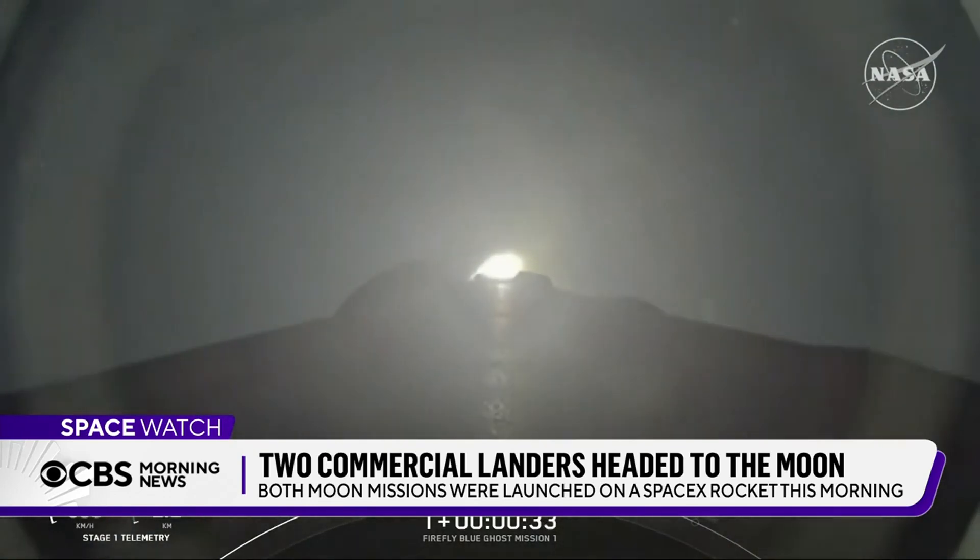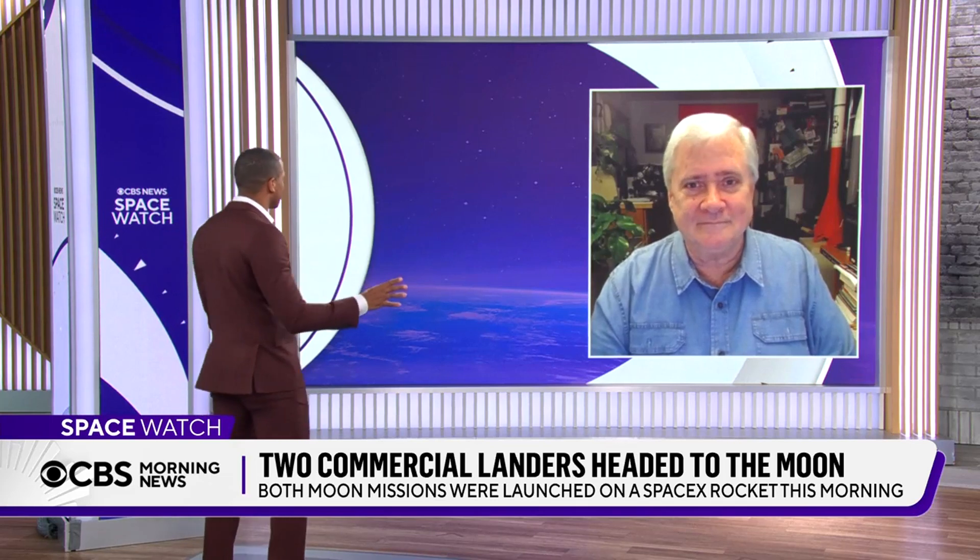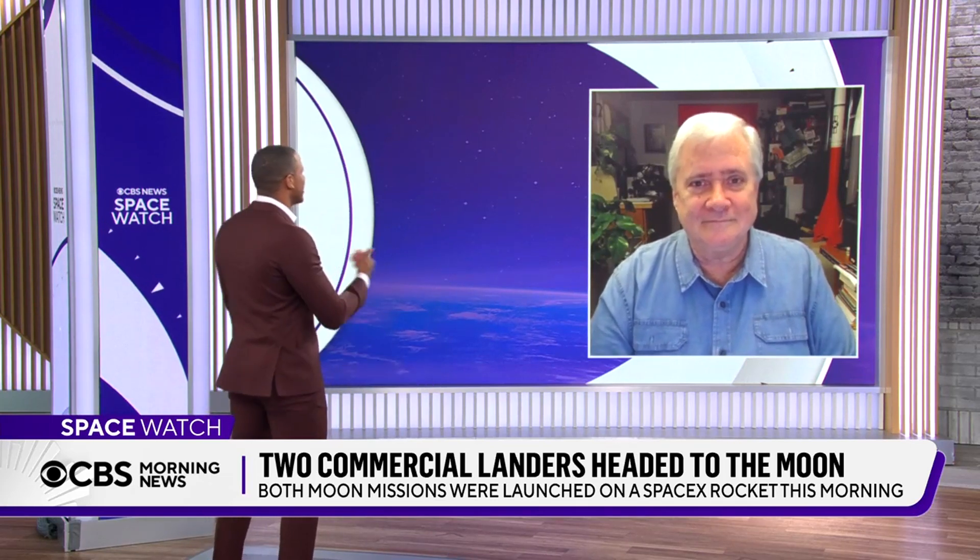CBS News space analyst Bill Harwood covered the launch for us and he joins us now. I had the pleasure of speaking with you on Friday before some cool things happened over the weekend. Great to chat with you now. What will these lunar landers be doing on the moon?